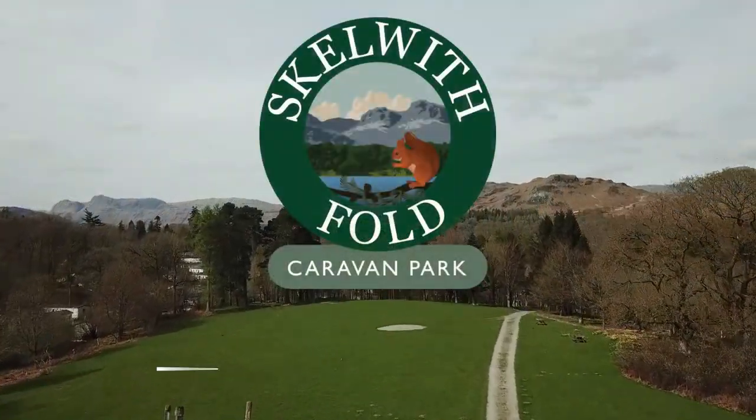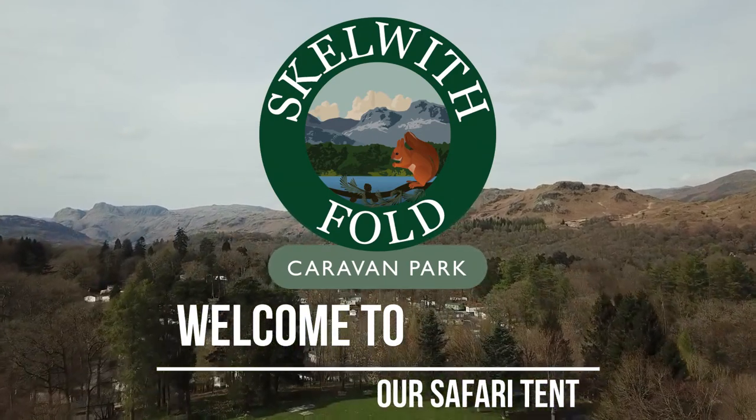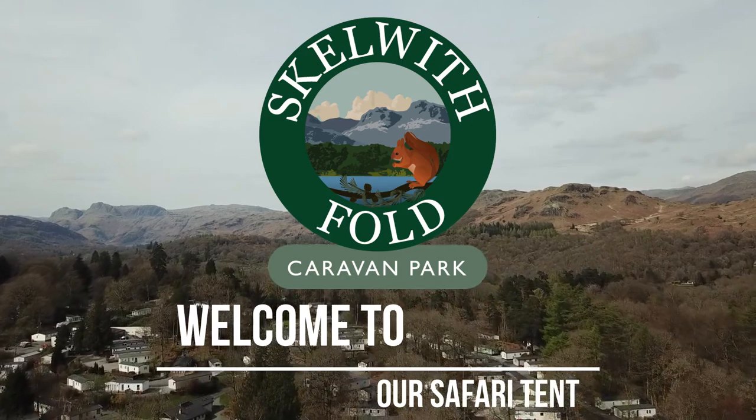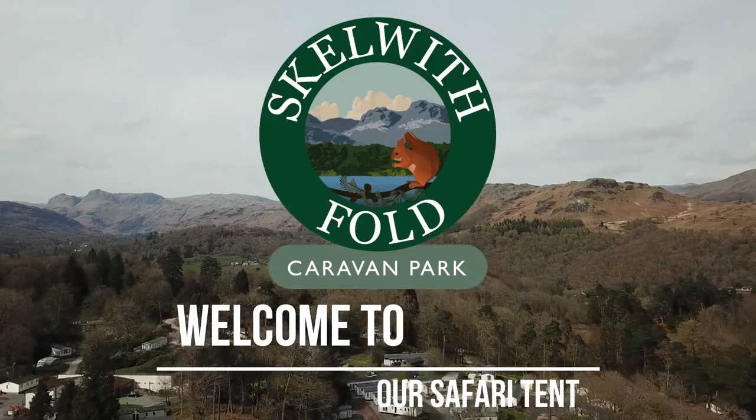Thank you for booking your stay with us at Scalwithfold Caravan Park. To help protect you and our staff by maintaining social distancing, we've put together this introductory video to show you around your glamping unit. Please take the time to watch, and if you have any questions, please contact reception — we'll be happy to help.